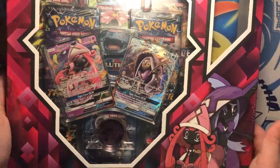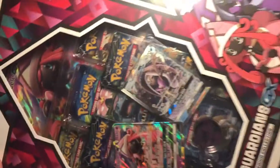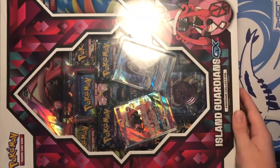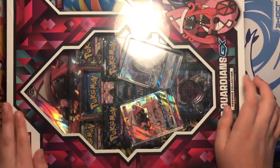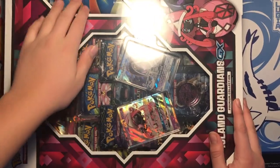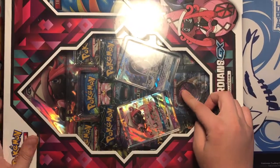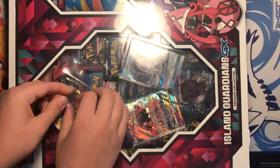Hey guys, welcome back to Pokey Central. This video, I'm opening the Island Guardians GX Premium Collection Box with Tapu Lele and Tapu Fini. It comes with a play mat, eight packs, a coin, and a jumbo card. So I'm going to start opening this.